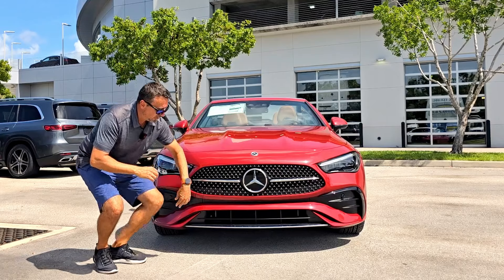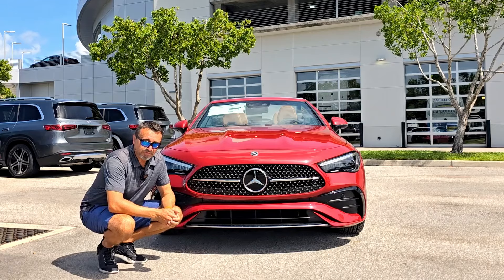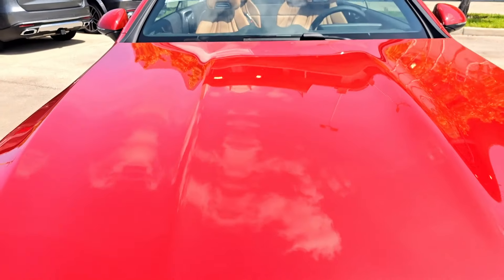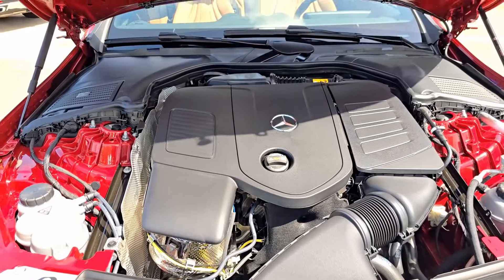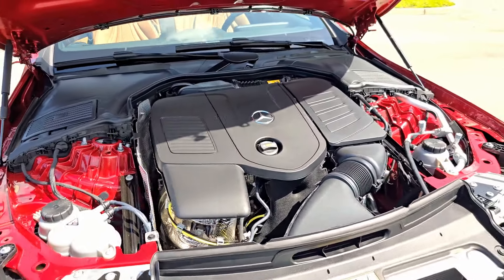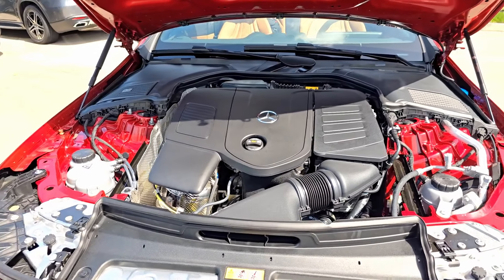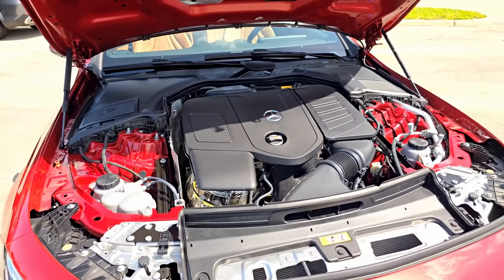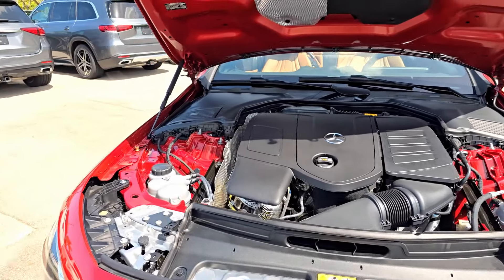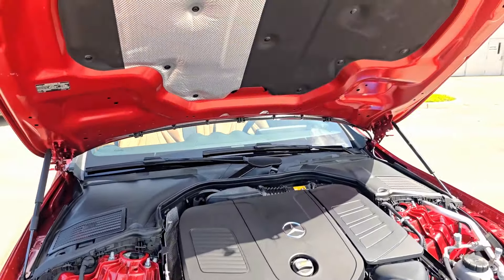There's a huge Mercedes-Benz star in the middle, all encased in chrome trim, a star on top, and chrome at the bottom of the splitter. The biggest difference between this and the 450 is what's underneath the hood. Under the hood of this base CLE 300 we find a 2-liter four-cylinder turbocharged engine with mild hybrid system — 255 horsepower, 295 pound-feet of torque, mated to a nine-speed automatic transmission, four-Matic all-wheel drive. Gas mileage is 23/32 with a combined 26, and zero to 60 in 6.2 seconds — definitely much slower than the 450 and the 53 AMG.